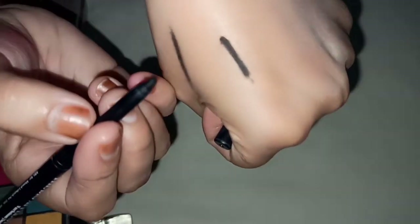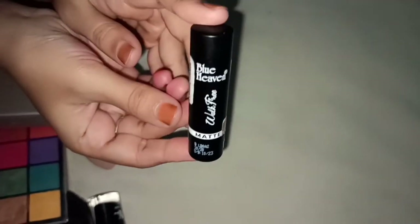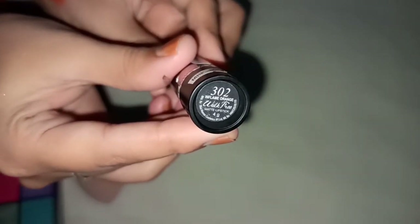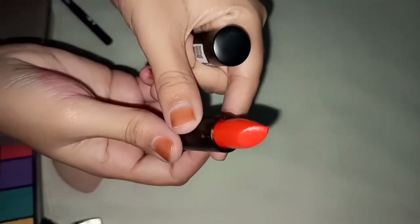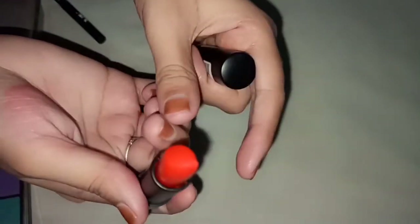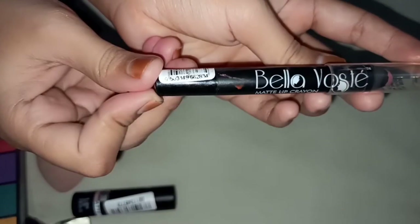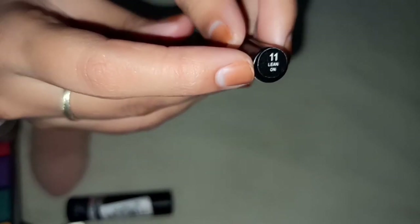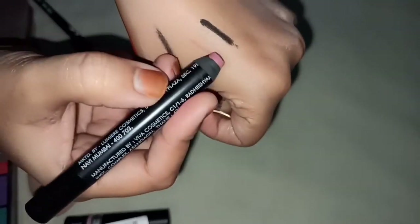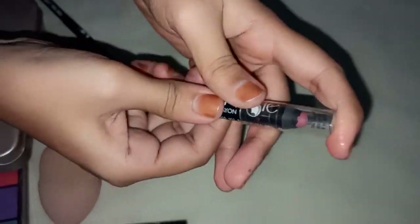Next is our lipstick — Blue Heaven Walk Free Matte Lipstick, shade 302, 4 grams. I bought it for 75. Look at the swatches — it looks great. We also have another option: the Bella Wasting Matte Lip Crayon, shade 11. Its original price is 149 but on sale you can get it for 75 or even 45.